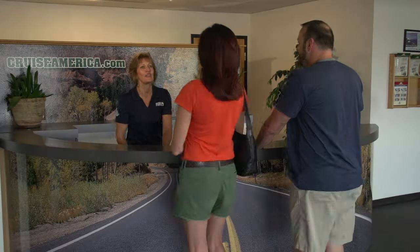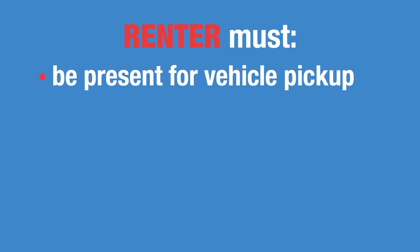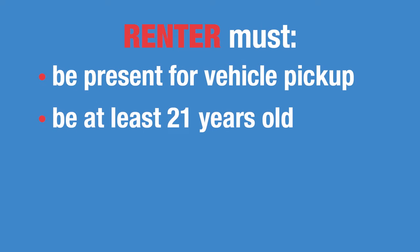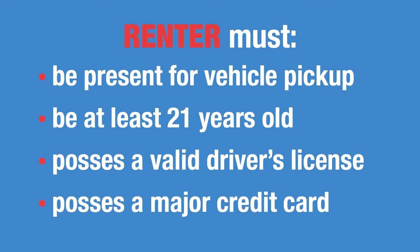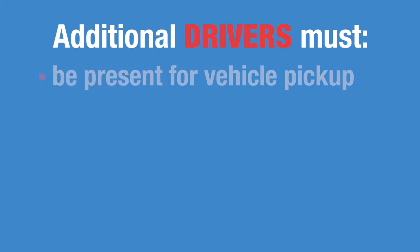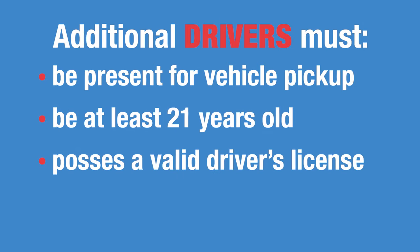When you pick up your vehicle, the first job is to review and sign the rental contract and any other required departure forms. The individual responsible for renting the motorhome must be present at time of vehicle pickup, be 21 years of age or older, and possess a valid driver's license and major credit card. All other drivers must be present, be at least 21 years old, and possess a valid driver's license.